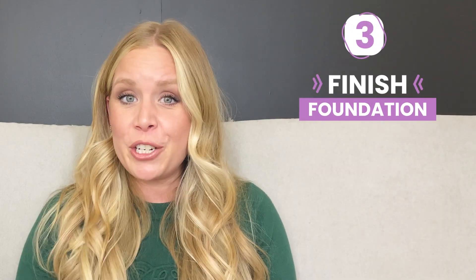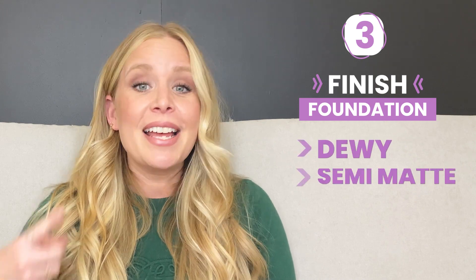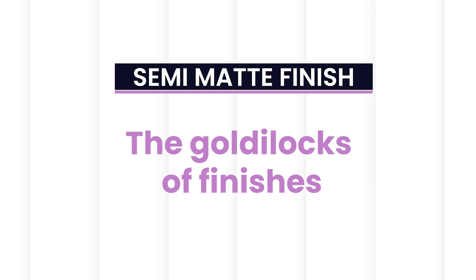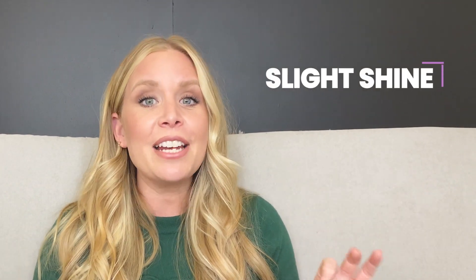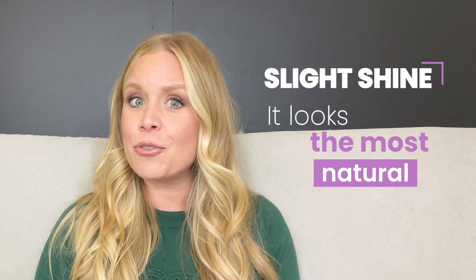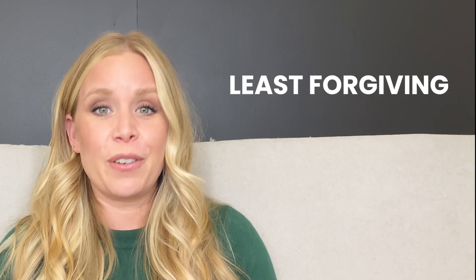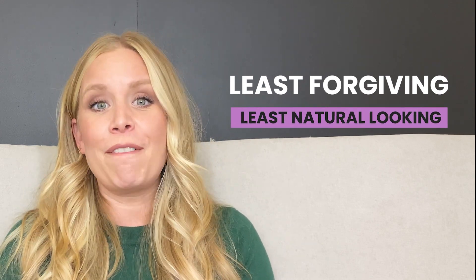We have three main finishes within foundations: dewy, semi-matte, and matte. A dewy finish will give glowy, radiant skin. Semi-matte finish is the Goldilocks of finishes — you're not completely dewy and glowy, but you're also not matte. You're right in between, with a slight shine to the skin that looks the most natural, like skin. Matte finish is where there is no shine at all to your complexion. In my opinion, it is the least forgiving and also the least natural-looking finish. There are other ways to achieve a matte finish within your look other than choosing a foundation with a matte finish.